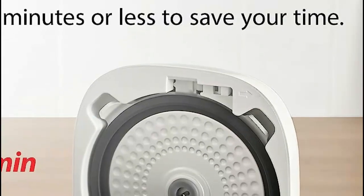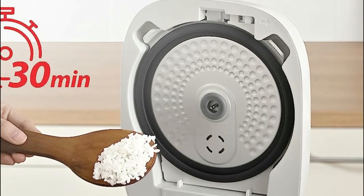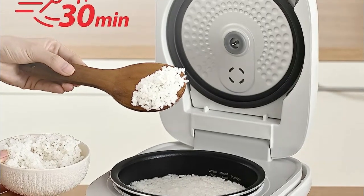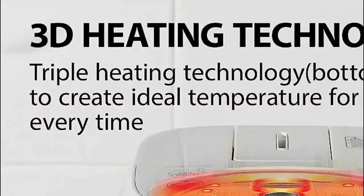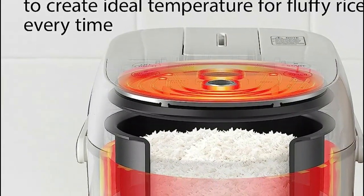Utilizing advanced technology, this Japanese rice cooker can accurately detect the moisture content of the rice and automatically adjust the cooking time and temperature accordingly. As a result, it consistently delivers perfectly cooked, fluffy rice without the need for manual adjustments or guesswork. The same precision applies when cooking other types of grains and dishes, as the cooker adjusts its parameters to cater to the specific needs of the food.